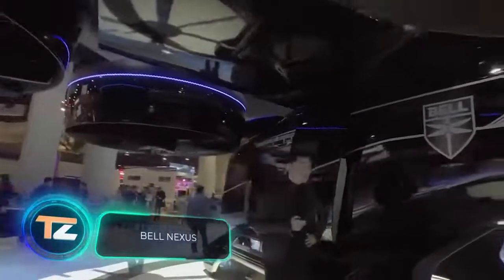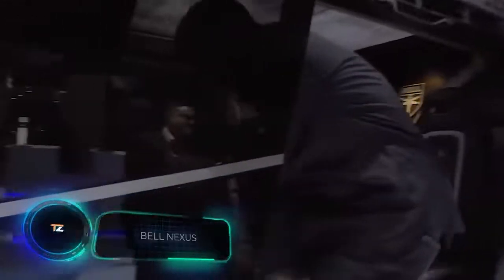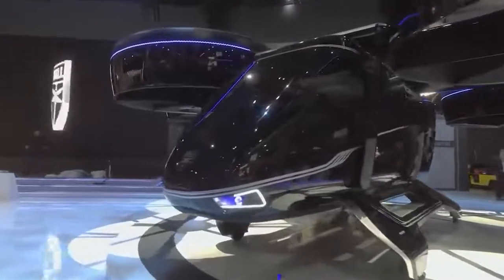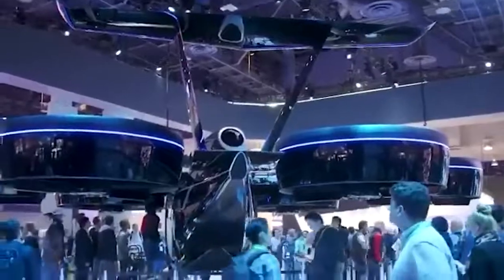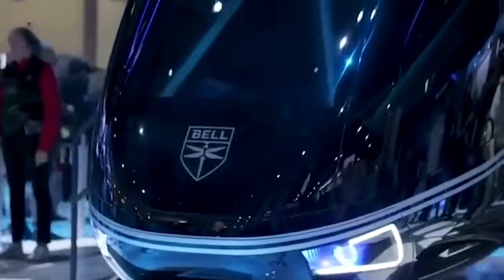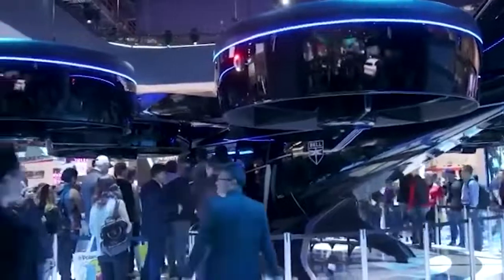Want to turn a 45-minute commute into a 10-minute flight? This might soon become a reality thanks to this air cab. The five-seater is equipped with powerful engines allowing it to take off and land vertically. The pilot can control the air cab alone or entrust the process to autopilot. There are several versions with different ranges, from 60 to 150 miles.